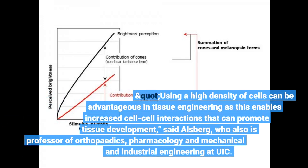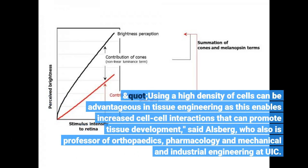Using a high density of cells can be advantageous in tissue engineering as this enables increased cell-cell interactions that can promote tissue development, said Allsberg, who also is professor of orthopedics, pharmacology and mechanical and industrial engineering at UIC.